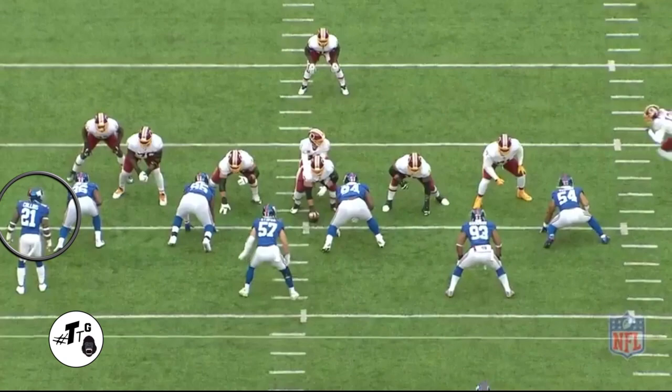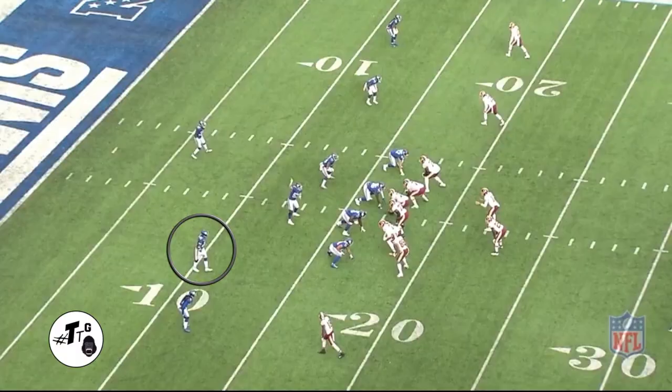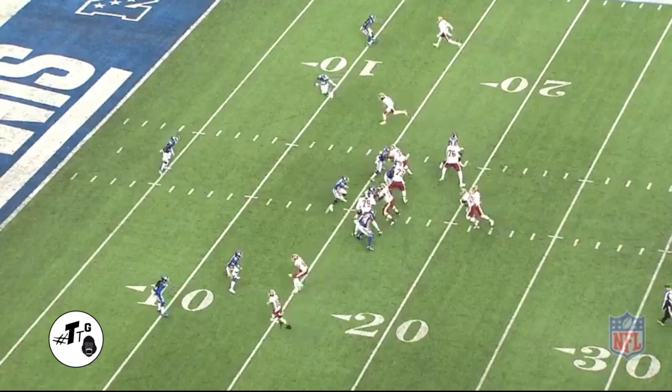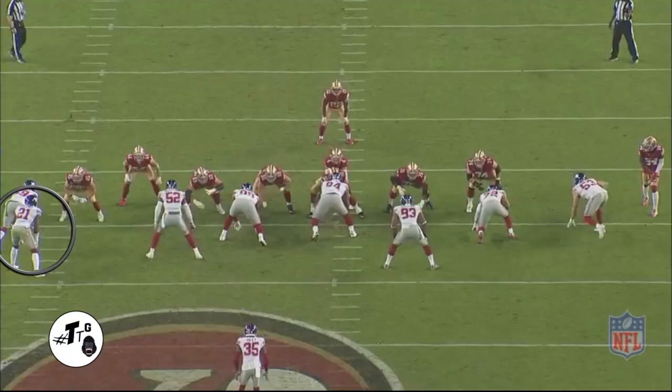11 personnel fake fly sweep trap left. Collins does a good job of seeing space, attacking it, and getting skinny so he doesn't get crack-blocked to make the tackle on AP. Then on 11 personnel cover one, manned up on Jordan Reed with outside leverage, once he sees run he works inside and finds the sweet spot on the football to cause an Adrian Peterson fumble — a very rare but instinctive play.